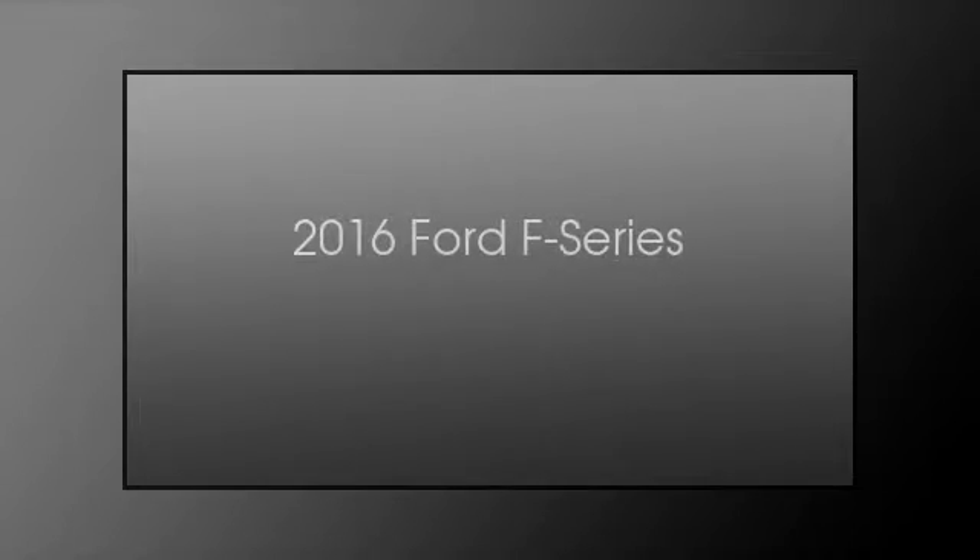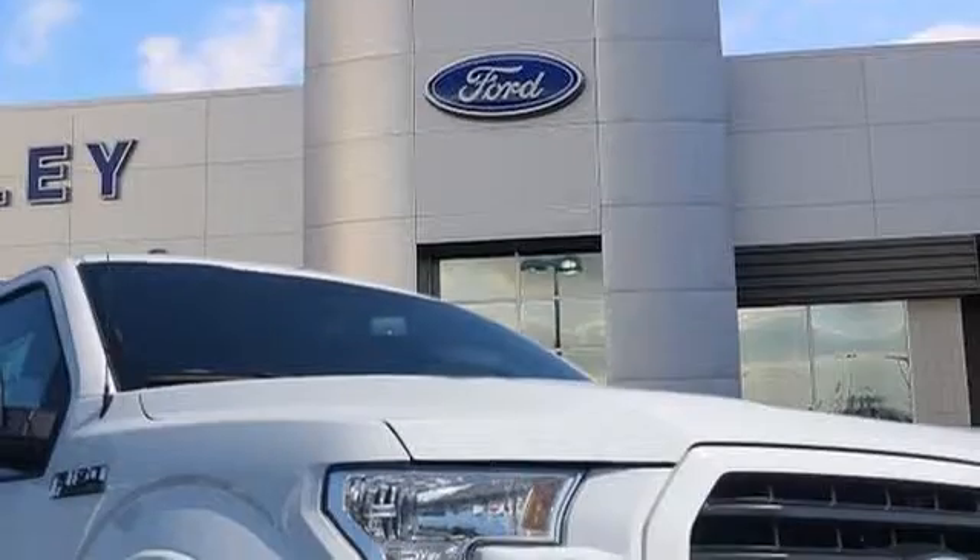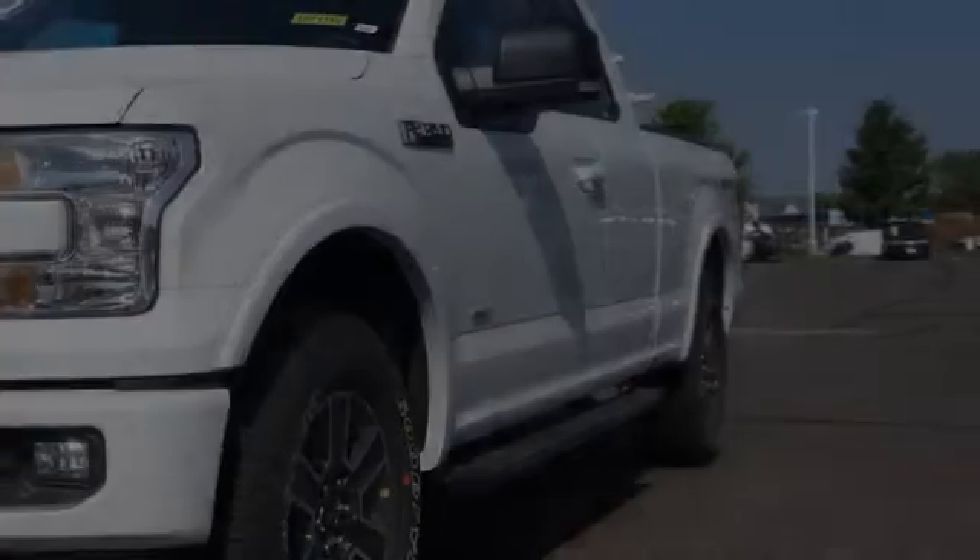This is a 2016 Ford F-Series. This truck has an automatic transmission and a 2.7 liter engine.